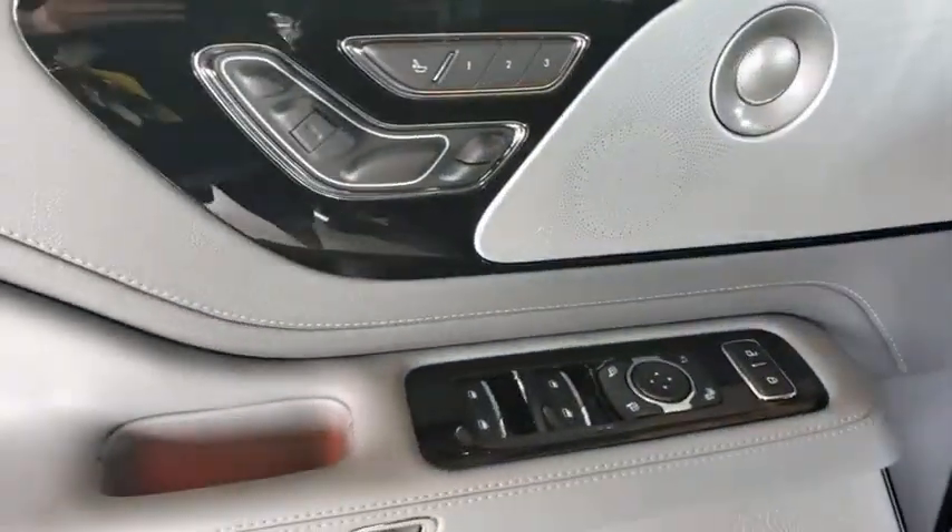Lane departure warning, Bluetooth, leather-wrapped steering wheel, power steering, adjustable steering wheel, four-wheel disc brakes, floor mats, cruise control.